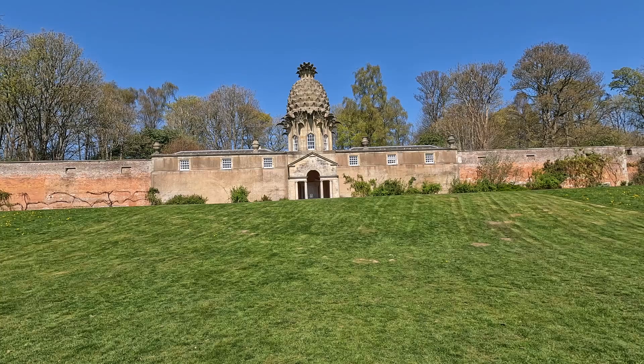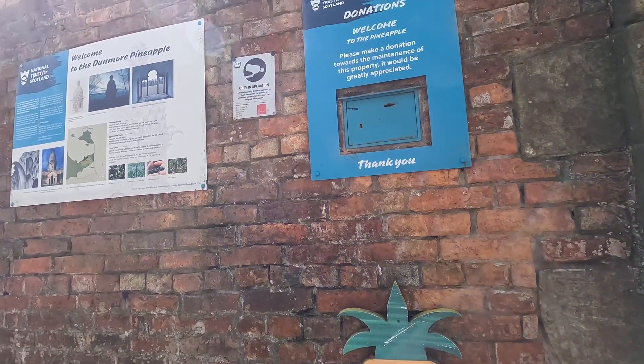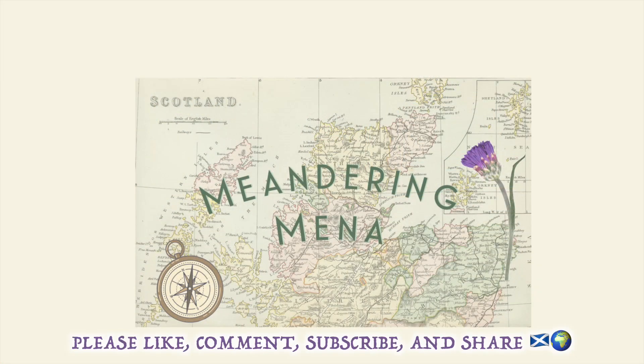You might never meet anyone who lives in a pineapple under the sea, but at least in Scotland you could see where someone used to live in a pineapple. Enjoy your outing, and if you enjoyed this video, please like, comment, subscribe, and share, and I'll see you the next time we meander the gorgeous globe together. Bye-bye!